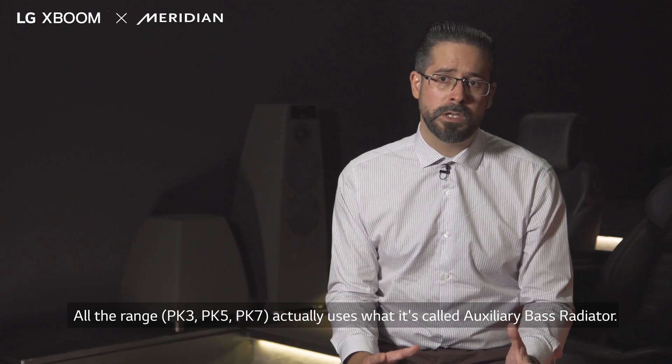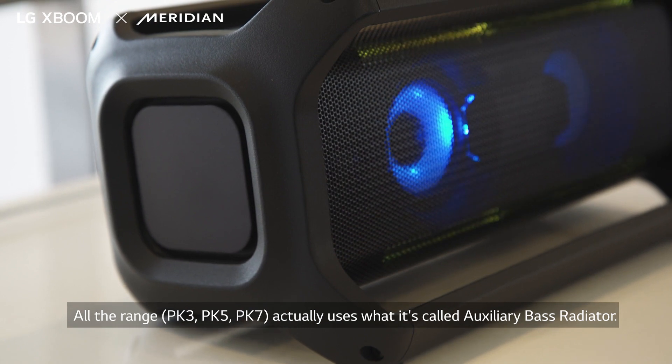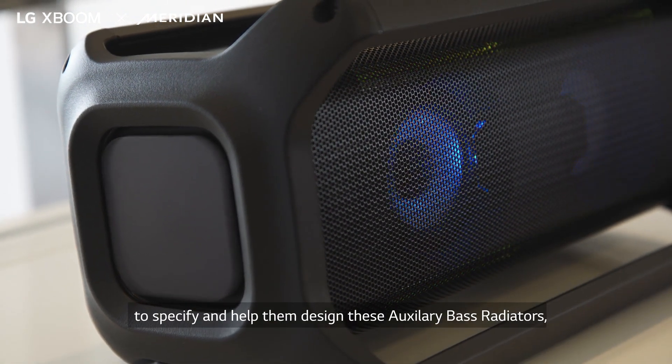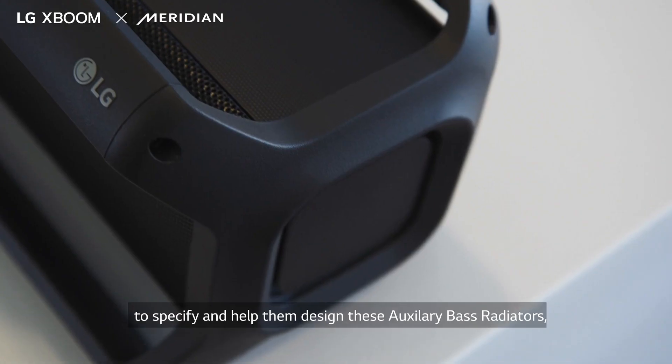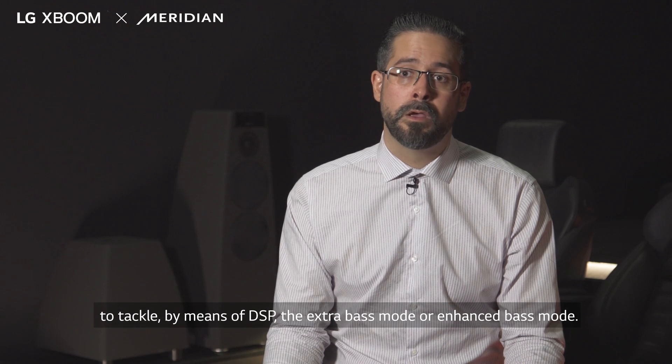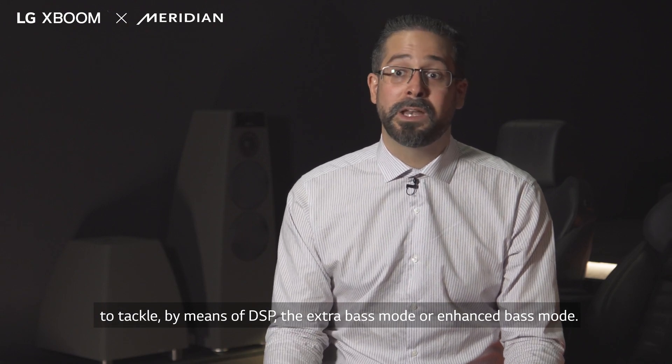The Oled range actually uses what is called an auxiliary bass radiator, so we had to work collaboratively with LG to specify and help them design these auxiliary bass radiators, or IBRs, that tackle — using means of DSP — the extra bass mode, or enhanced bass mode.